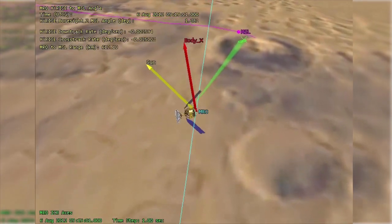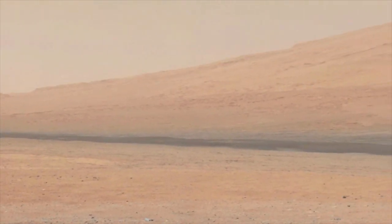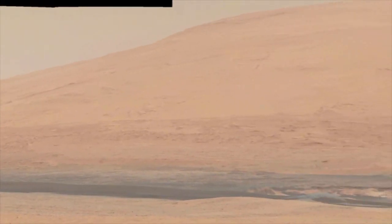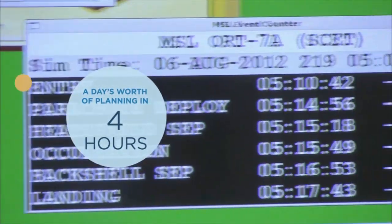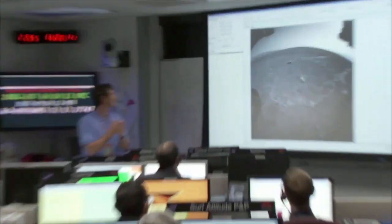To make matters even more complicated, there are only short periods of time in which scientists can communicate with the rover at all. This makes for a precious window of time in which NASA JPL engineers must determine the next day's mission for the rover. Sometimes they have just a few hours to download data from the rover, then process and interpret that data in order to send new mission instructions back to Mars.